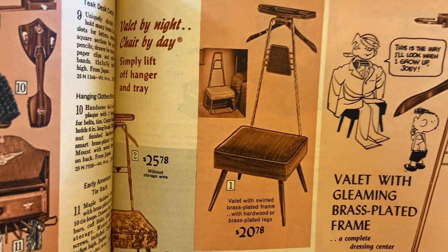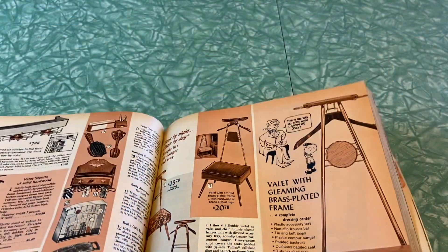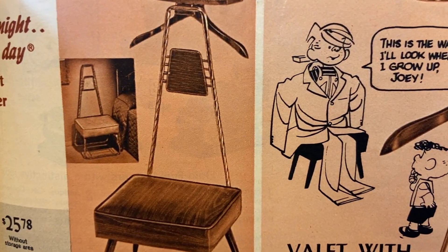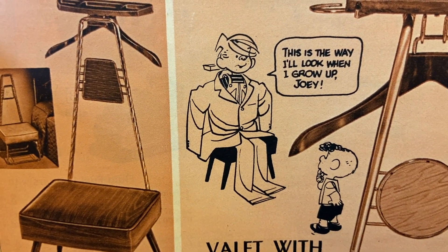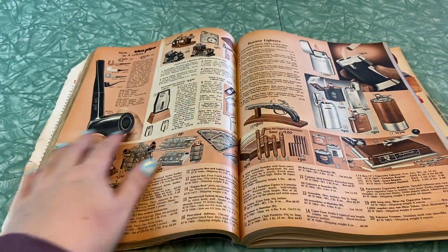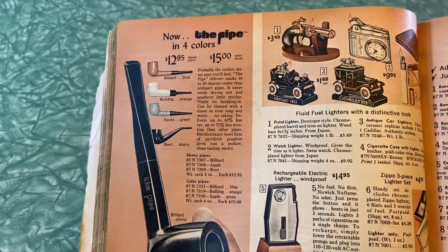I guess if you have the type of job where you wear a suit and tie every day, people might still want a valet. 'This is the way I'll look when I grow up, Joey' — oh look, he's in the valet inside his daddy's suit. 'See, Dennis the Menace is not without sweet moments.' That's cute; it wasn't all bad, that Dennis. We've got some smoker accessories — pipes, lighters of all different kinds of fun shapes and sizes.